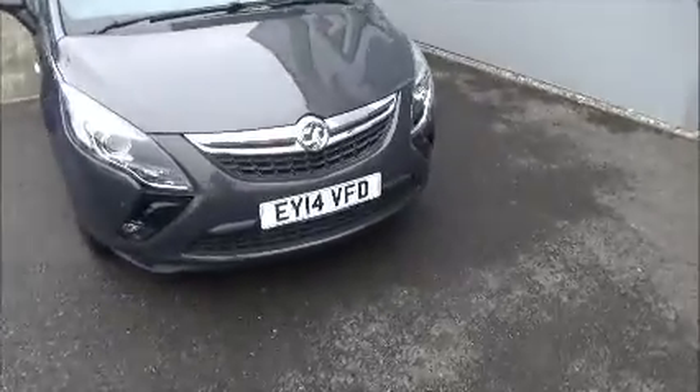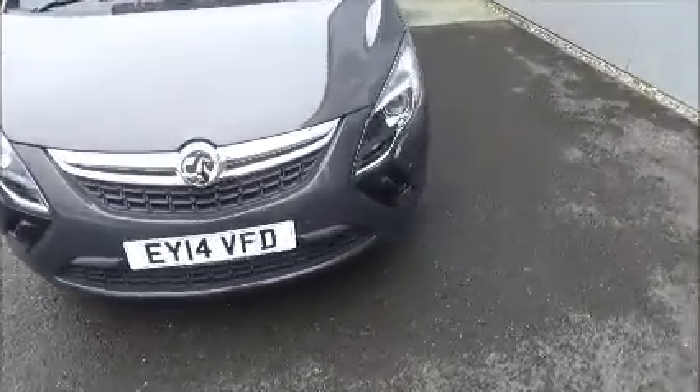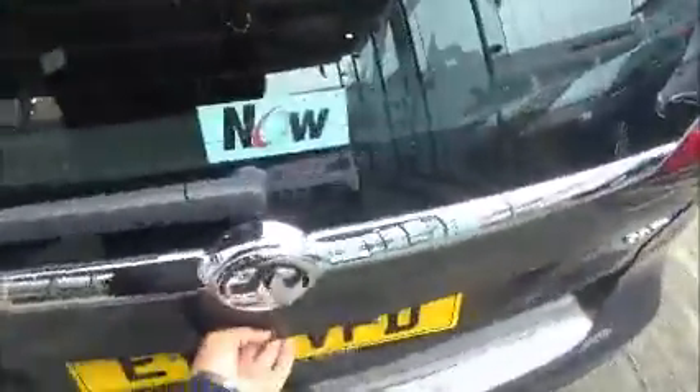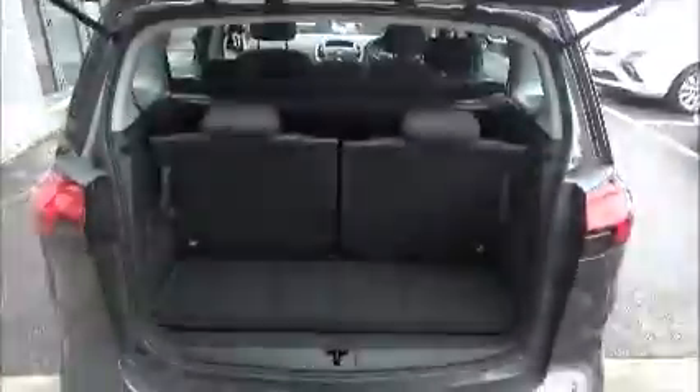As you can see, this car comes on the 14 plate, registered in March 2014. It has front fog lights and 17 inch alloys. As we move around to the side of the car, you'll see this car has a 7 seat layout.